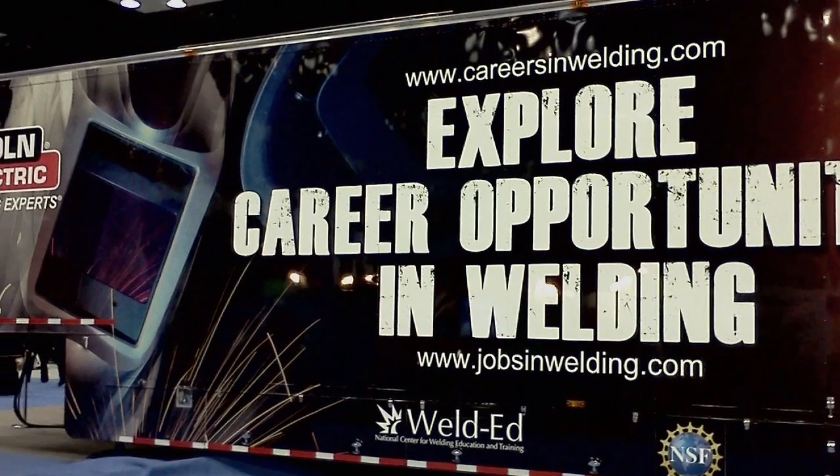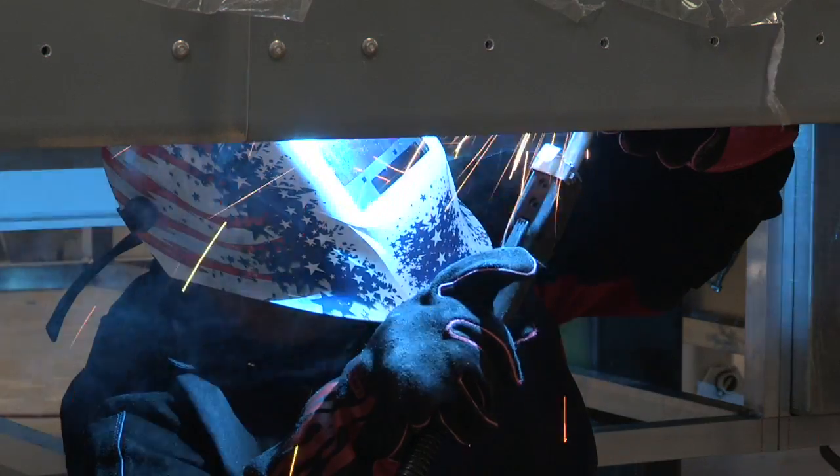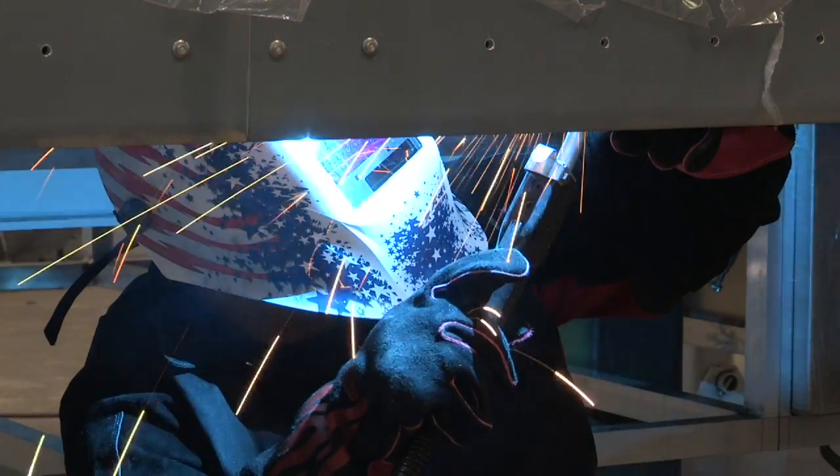We're going to be debuting at the Fabtech show in Chicago this November 2011. The first year it's going out for 18 weeks and it's going to go out to a variety of events. This is the Careers in Welding trailer — this really is the flagship project that we have going on right now. We're really focusing on making sure that this trailer is as impactful as we believe it can be.